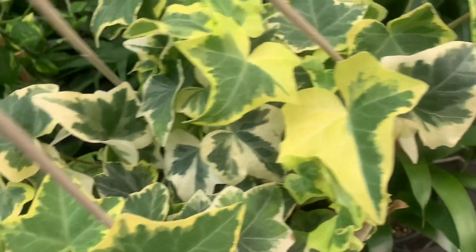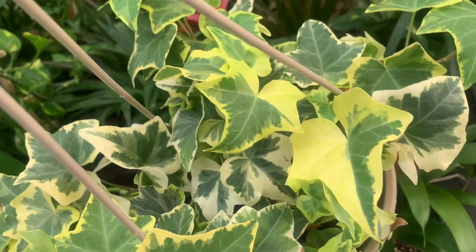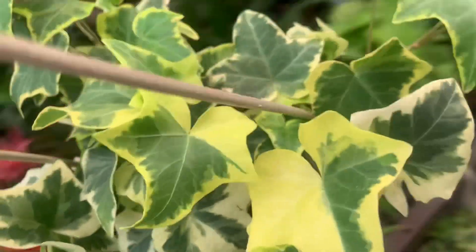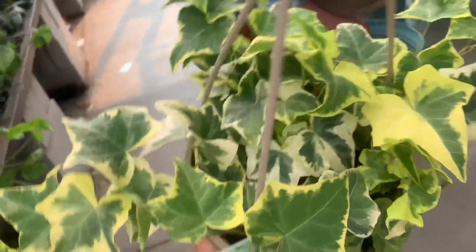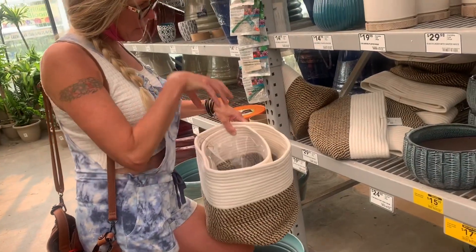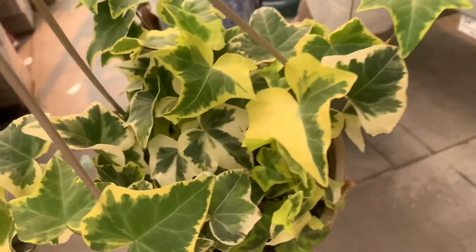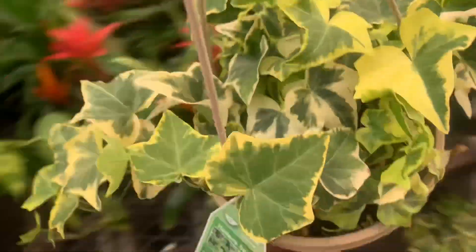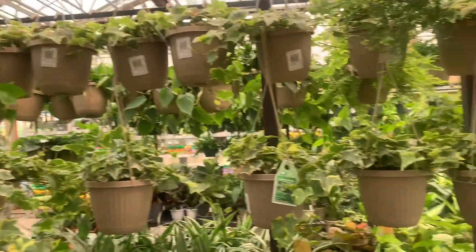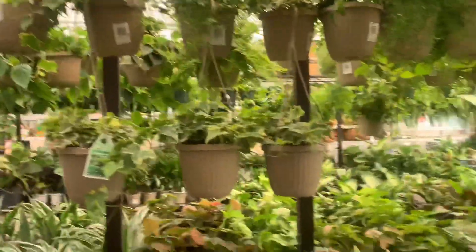Well, finders keepers, right? Isn't it nice — you just put the pot in here. This is variegated English ivy — they have a lot. You know, guys, my English ivy is dead. I don't know why.